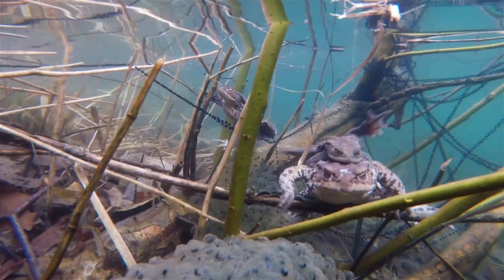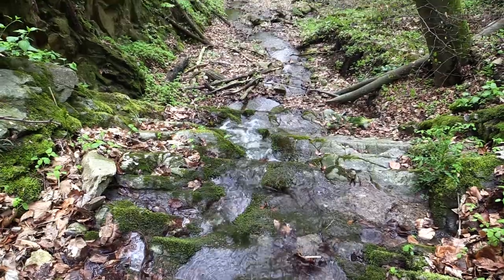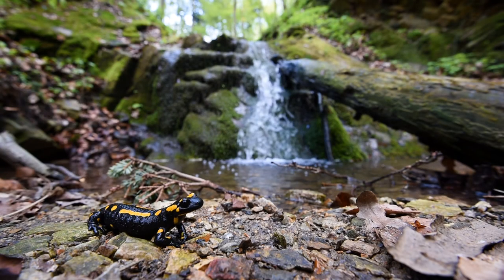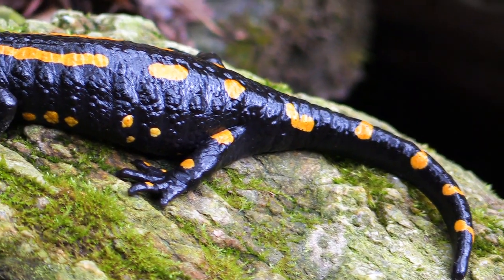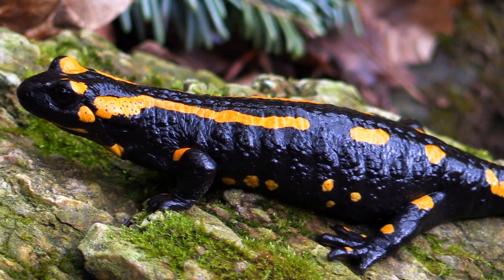Somewhere between 2010 and 2013, a closely related fungus species was introduced to Europe. It is dangerous for salamanders and is called Batrachochytrium salamandrivorans. It was imported to Europe with Asian salamanders for the pet trade.